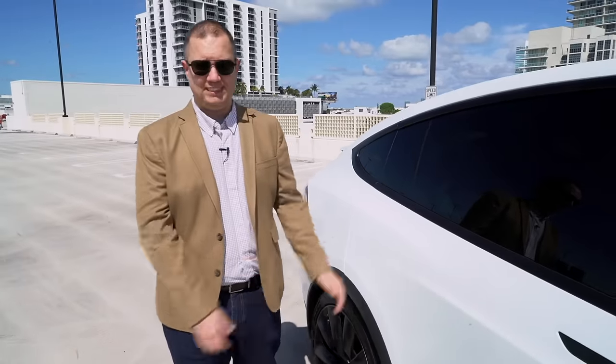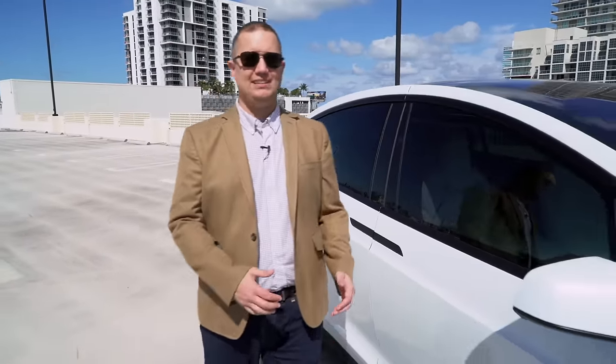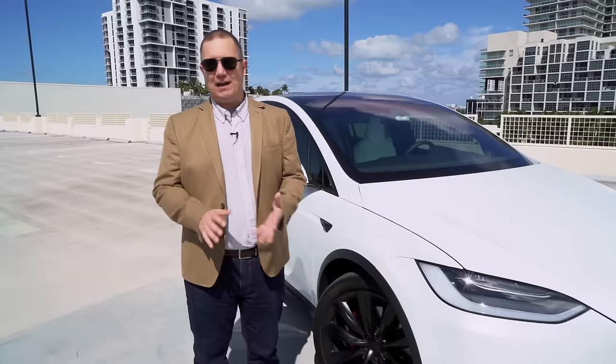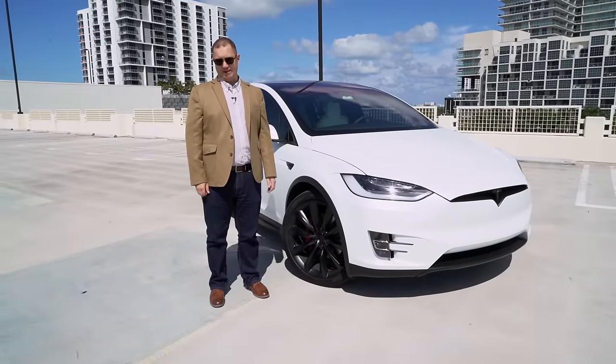This is the Tesla Model X. It's all electric, it can seat seven people, it can go 0-60 in 2.7 seconds, and it has Falcon doors. This is not a boring vehicle. This is the craziest vehicle you can buy today.